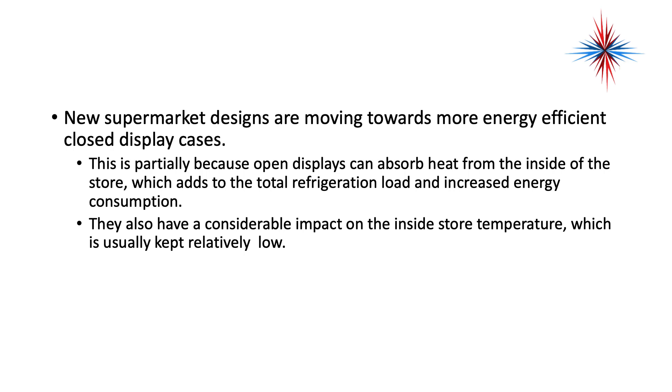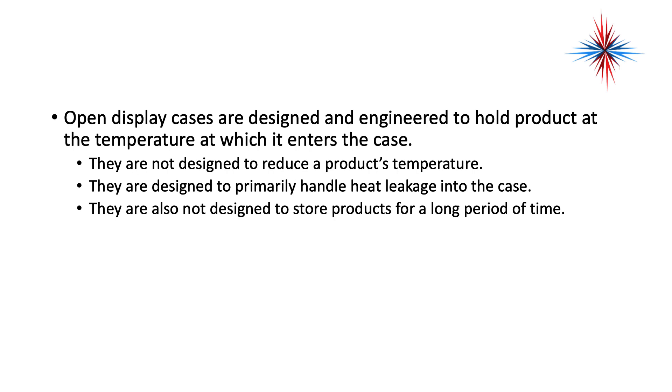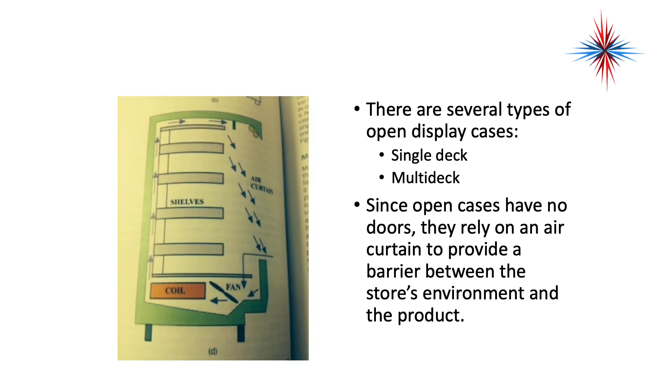Open display cases also have a considerable impact on the inside store temperature, which is kept relatively low. They are designed and engineered to hold product at the temperature at which it enters the case — they are not designed to reduce product temperature, but primarily to handle heat leakage into the case. They are also not designed to store products for long periods of time.